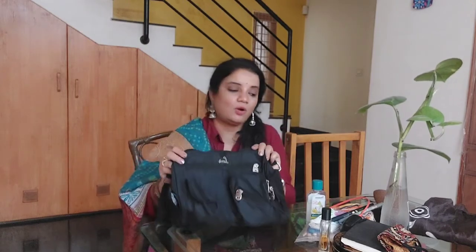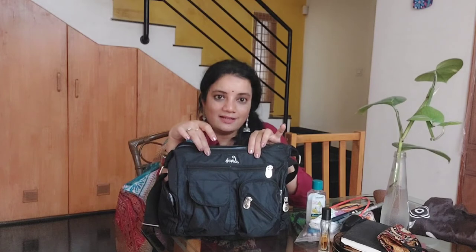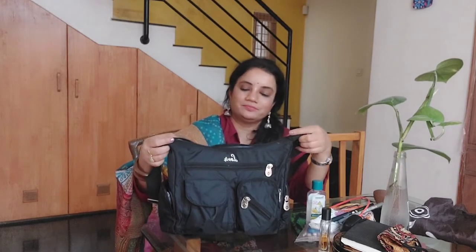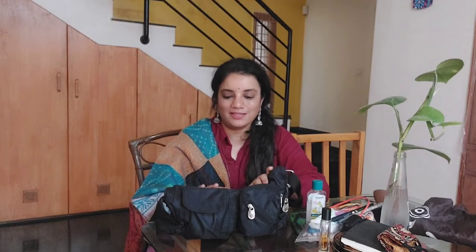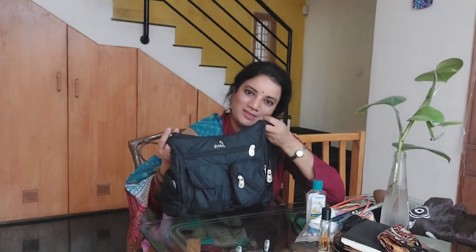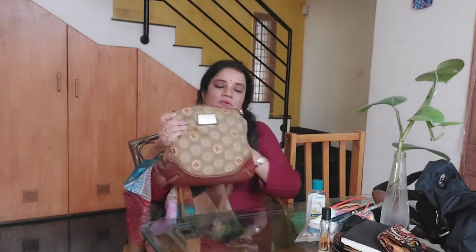I usually carry all this in this handbag which is by Lavanda brand. All bags from Lavanda are very good quality — this one is lightweight even though I've packed so many things. I'll mention the link in the description box. It comes in two more colors — maybe blue and grey — but I always pick black. Now when I go shopping I carry a smaller bag.